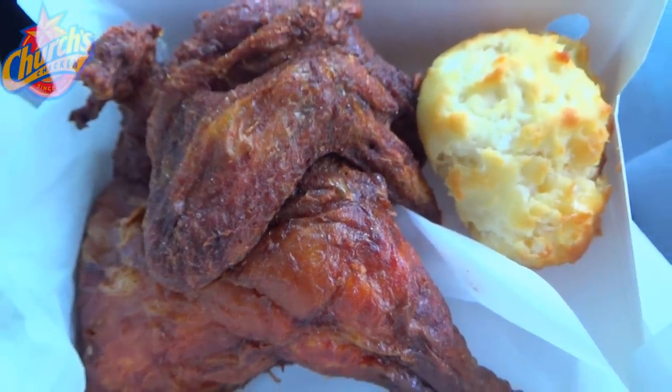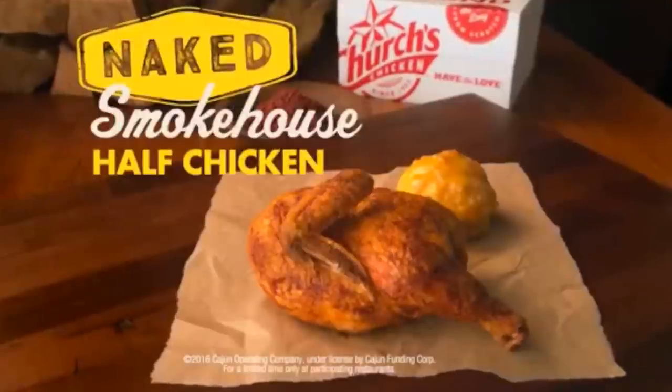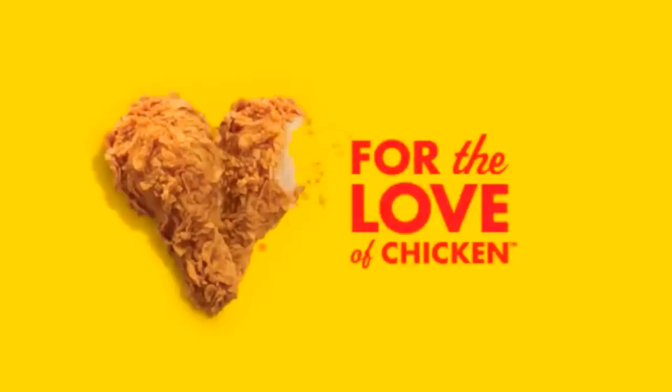Looking pretty crispy, seasoned up with all kinds of spices and smoked to perfection. It's looking pretty good with the exception of the top portion, which looks like it got a little extra deep fried. But for $3.99 you're getting a decent amount of chicken and one of their awesome honey butter biscuits. The star of the show is this Naked Smokehouse Half Chicken. Pretty nice value for $3.99. Let's peep out this flavor — you'll never look at chicken the same way again.